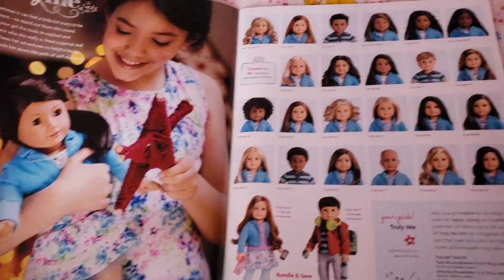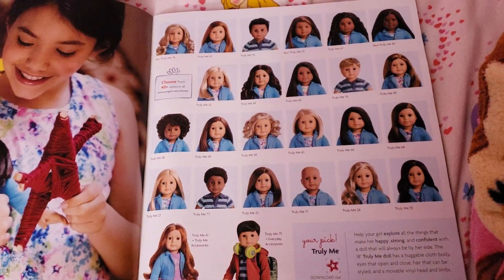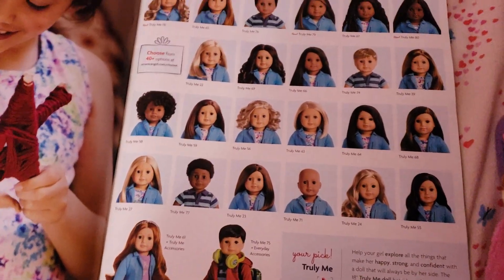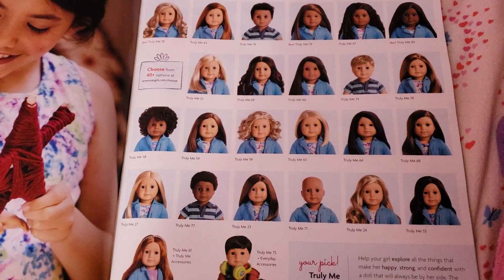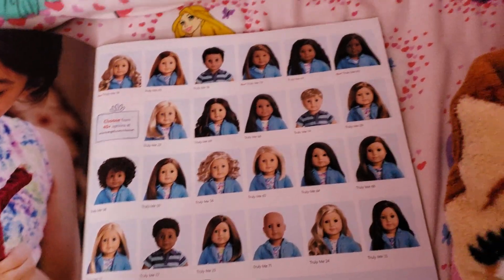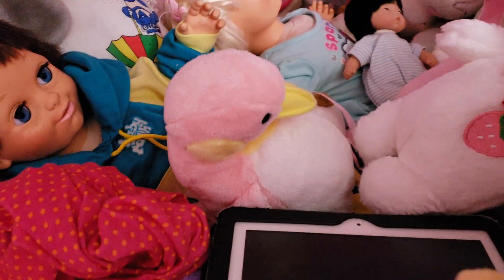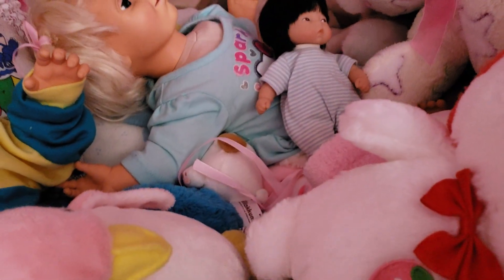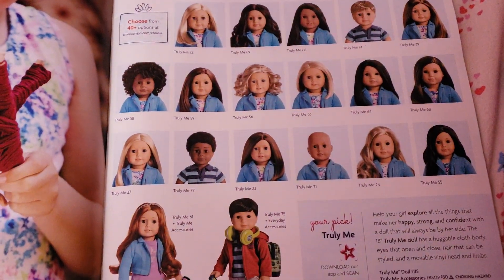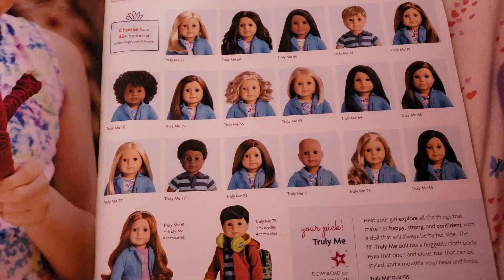And then here we have the Truly Me dolls. And the boys - I know they have boy dolls now, because the day I went to the AG place to get Luciana, they had the boy dolls. But I'm not really a big fan of them, to be honest. Not really into boy dolls that much. Very rarely I'll go for a boy doll, like Andy over there holding my pajama pants for some reason, and little baby Vincent over there sitting with Paris.